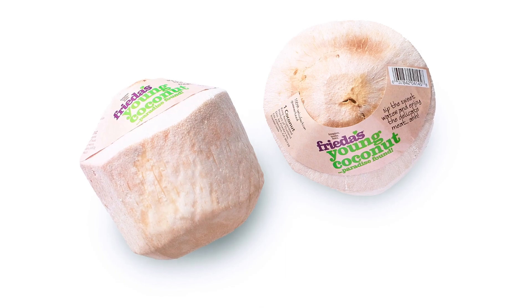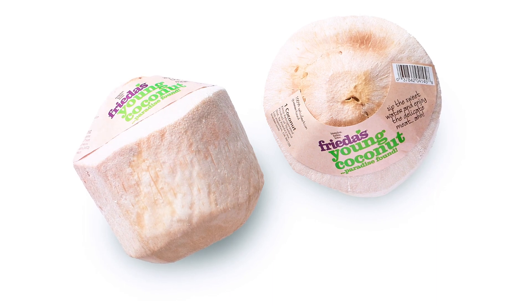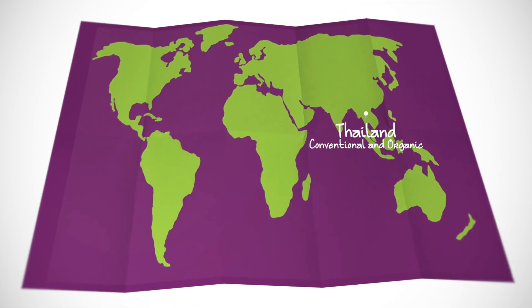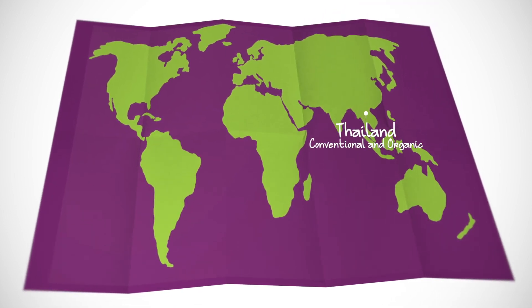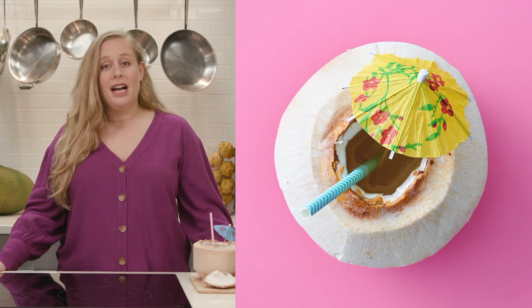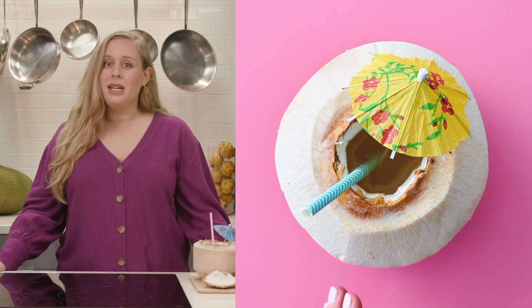Today we're talking about young coconut. Young coconut is a smaller, younger version of brown coconut and it may look like it's a different variety, but really it's the same as the brown coconut, just earlier in its growing lifespan. Commonly known as the Thai coconut, Frida's young coconuts are sourced in Thailand and come in conventional or organic. Although the outside is hard and has an off-white color, the inside is filled with about 10 ounces of hydrating coconut water and soft, jelly-like flesh that is sweet and delicious.